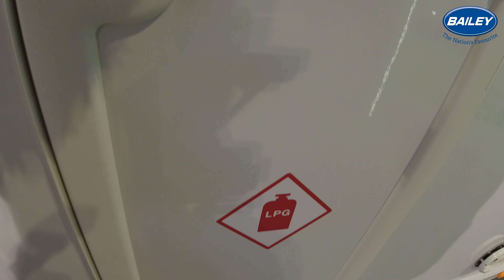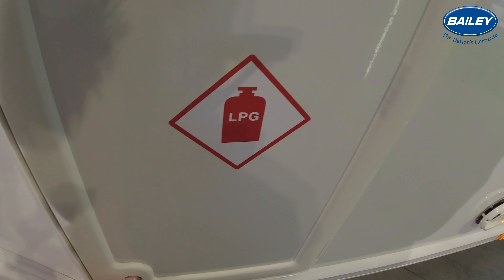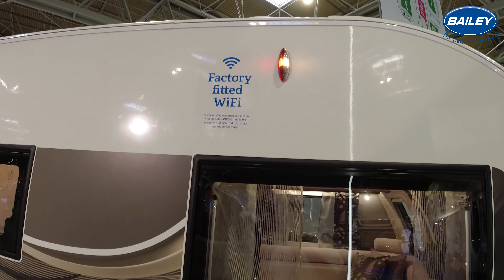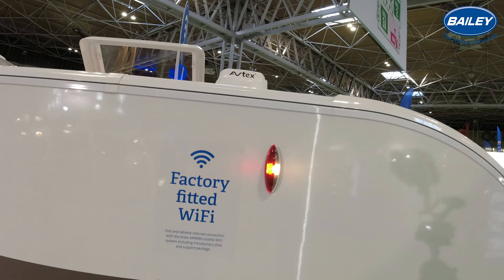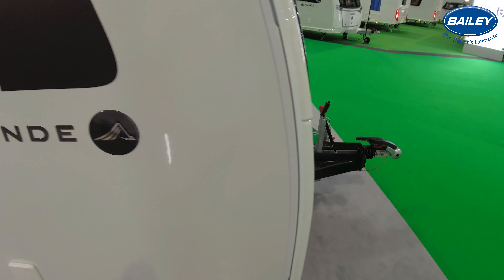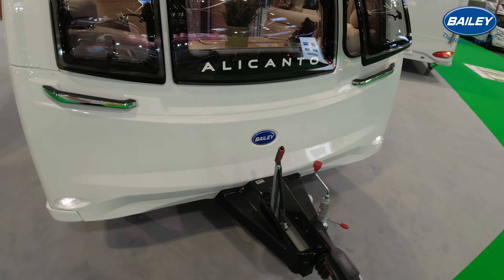I did try and get into it, but trying to do that with one hand, it was impossible. And obviously you've got your electric input and your water input. As you can see there, it's fitted with the Avtex Wi-Fi receiver. I will have to do a bit of research about them because it's the first time I've seen caravans with them fitted.